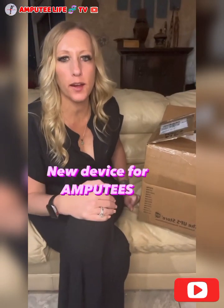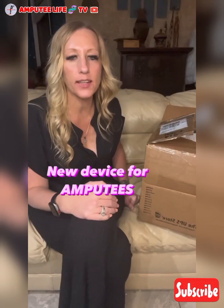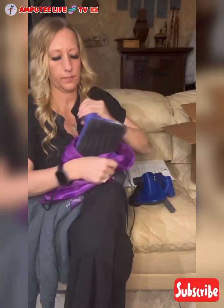Hi friends. Welcome to Amputee Life TV, where we get to educate and give you visuals of people living as amputees and their daily life activities. Before we proceed, please kindly subscribe and like this video.